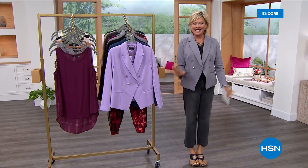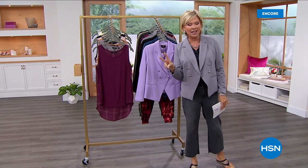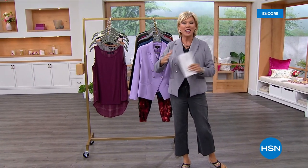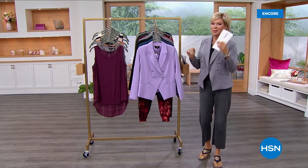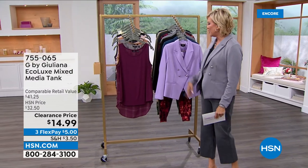Hey Juliana Rancic! This is such a fun collection of clothing, especially this hour — these two hours, actually. We have some amazing sale prices, some clearance prices, some brand new things. We've got tops, bottoms, a jumpsuit, a dress, and loungewear. We've got a lot to share with you.